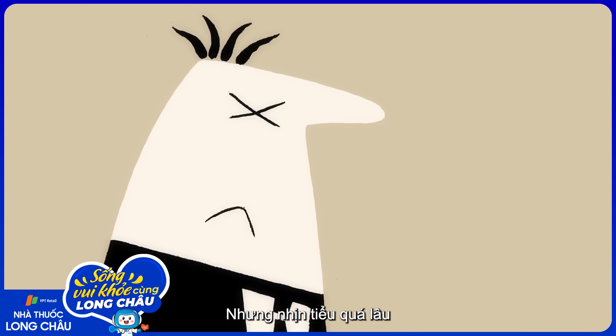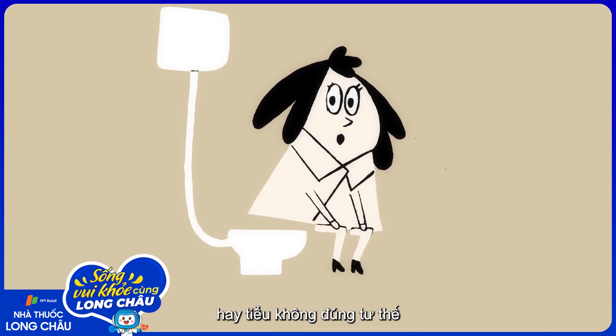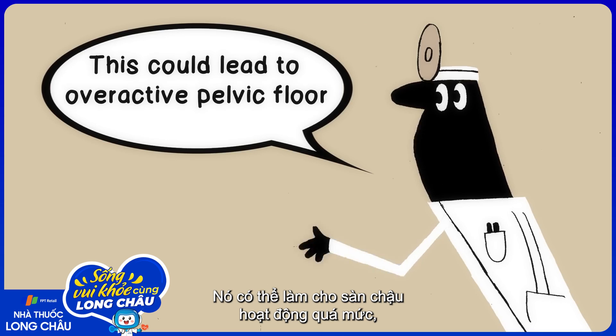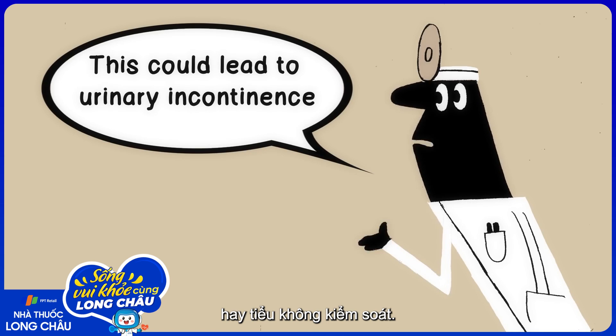But holding it in for too long, forcing out your urine too fast, or urinating without proper physical support may, over time, weaken or overwork that muscular sling. That can lead to an overactive pelvic floor, bladder pain, urgency, or urinary incontinence.